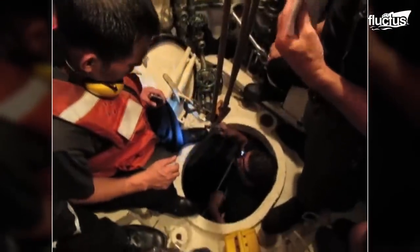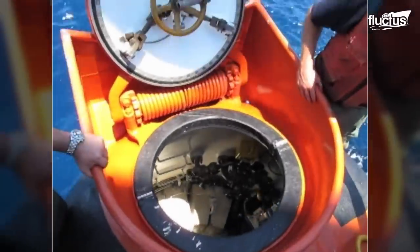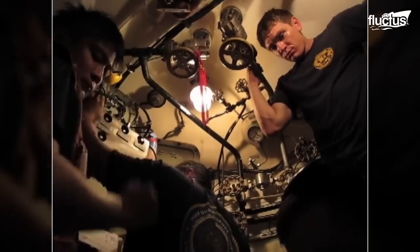Since they are fully pressurized, they can effectively mate with the hatch of a submarine. They use a series of pumps to remove the water and create a dry, pressurized passage through which the trapped sailors can escape.